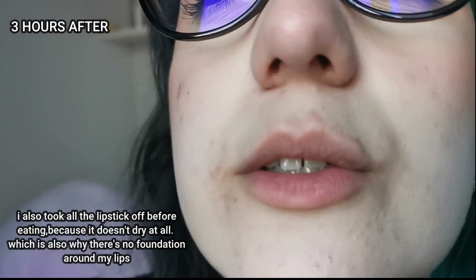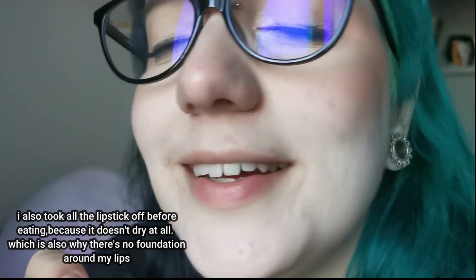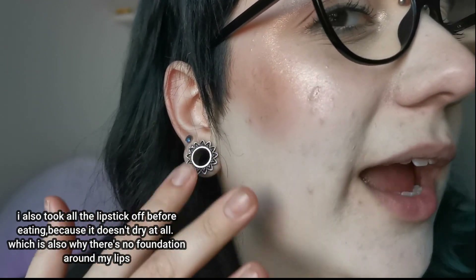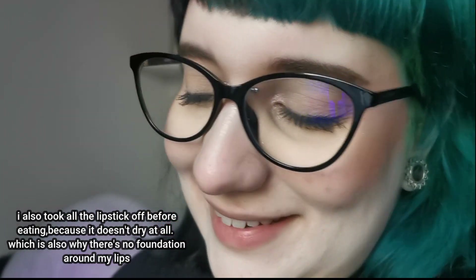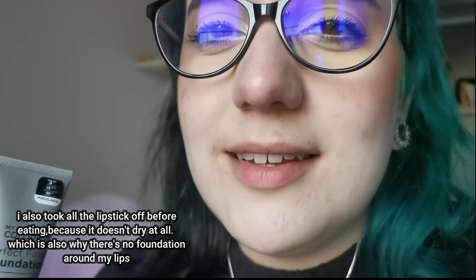I'm going out now, and when I come back I'll film a little bit to show how everything looks after some hours. Okay, I'm back — and you can see the foundation is basically gone on my chin, which is my most problematic zone. It looks a bit dry there, but in other parts it's okay. I'm not sure I'll wear this foundation again.